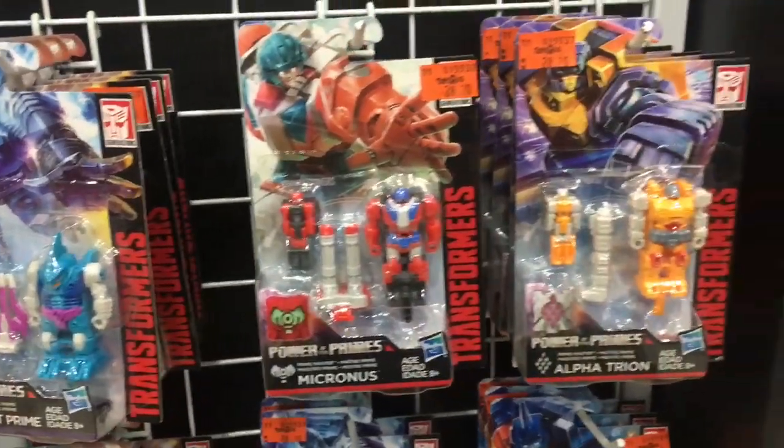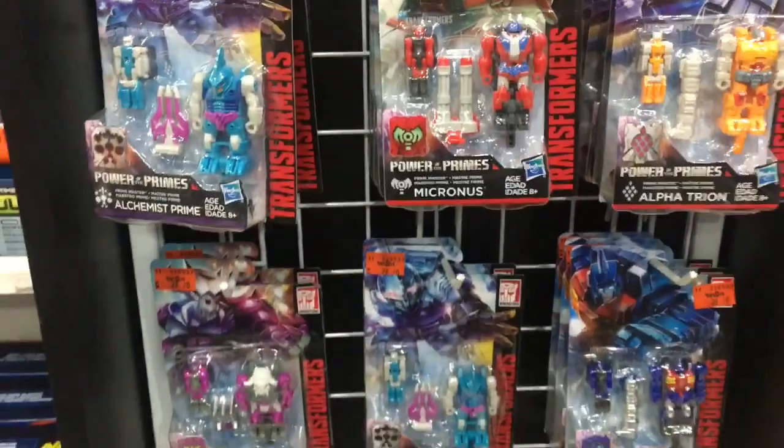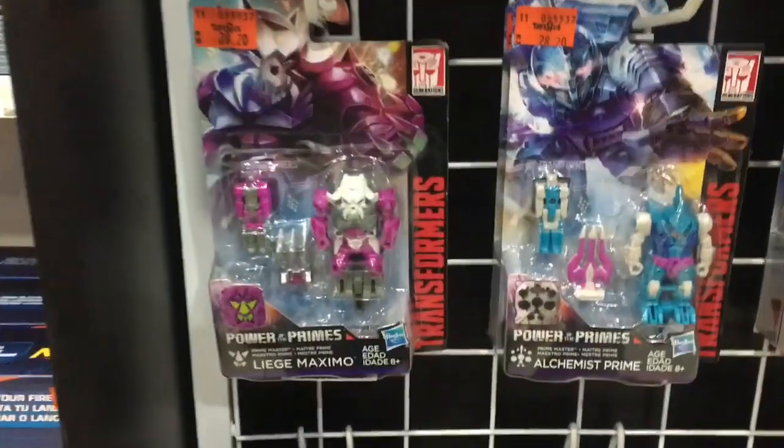Don't these guys look cute? But hey, stop calling them weird names like Micronus and Alchemist Alpha. These guys are supposed to be the Submarauder, Landmine, and Skullgrain.